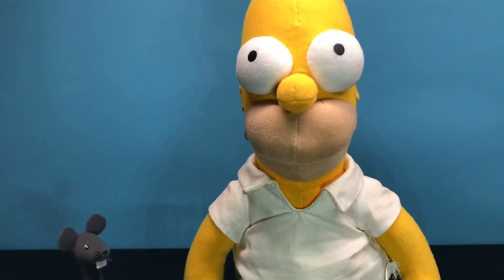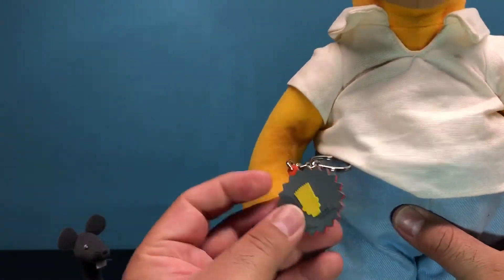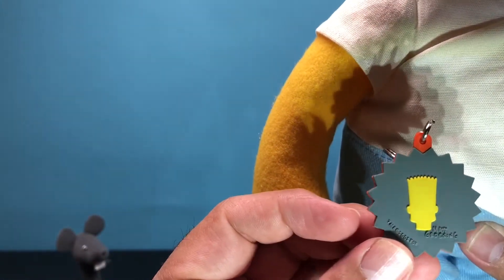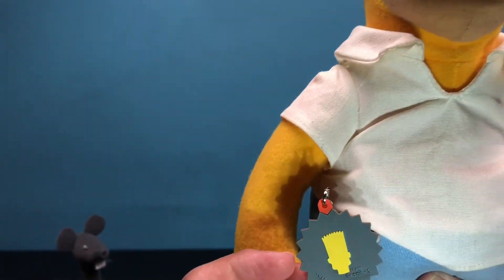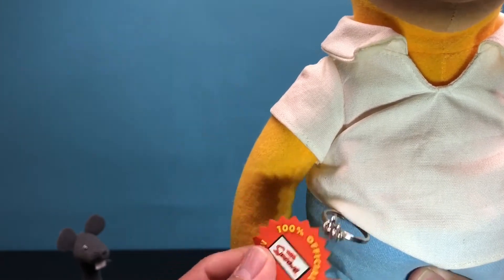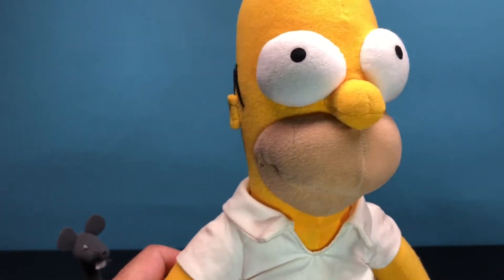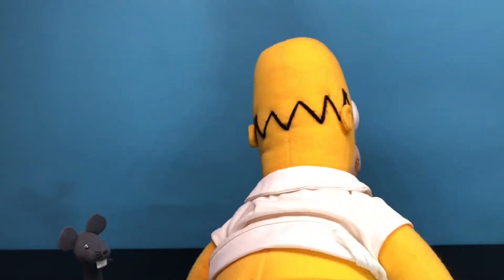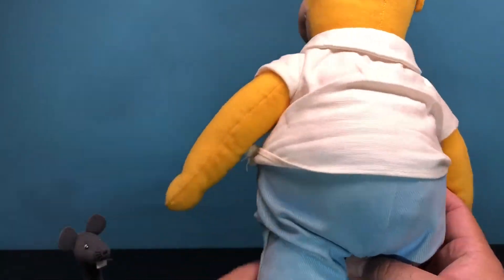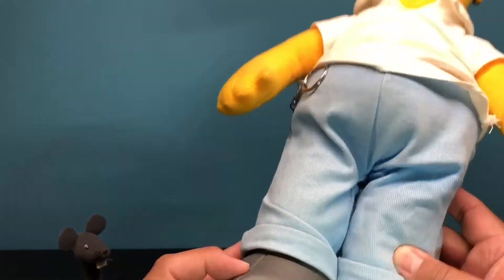Oh, it's in pretty good condition — to me it almost looks brand new, it still has the tag. Let's see, this one is from 2002 — 2002 Fox, 100% official Simpsons merchandise. Nice, pretty good condition. Nice shirt, you got the little pants, little shoes — they're made out of plastic.